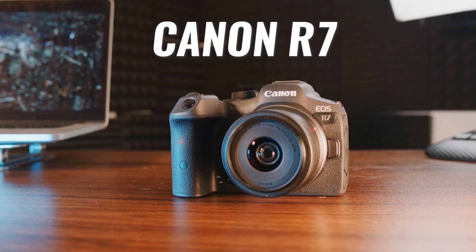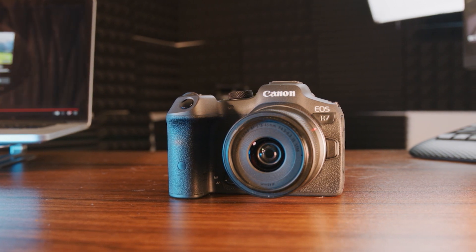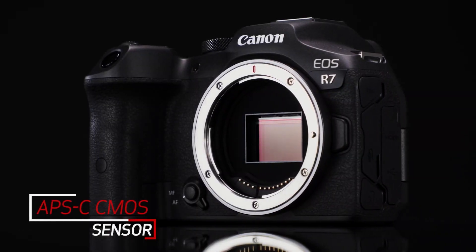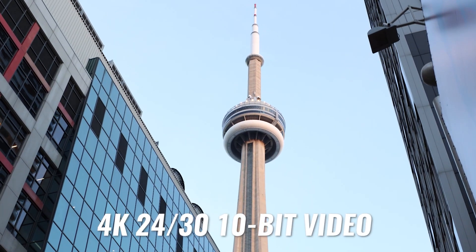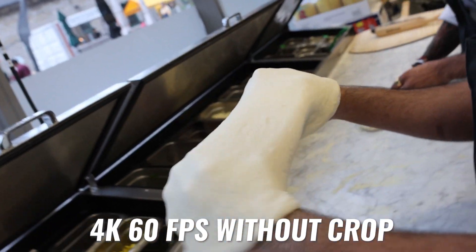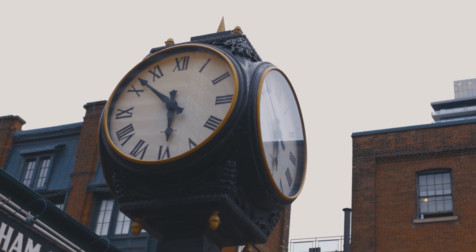The Canon R7 is without a doubt one of the best YouTube cameras you can get today because it does everything a YouTuber needs and cuts very few corners. It has a 32-megapixel APS-C size sensor, which gives you gorgeous 4K video in 10-bit color at 24 and 30 frames per second, and 4K at 60 frames per second for slow motion without a reduction in quality or a crop on your sensor.